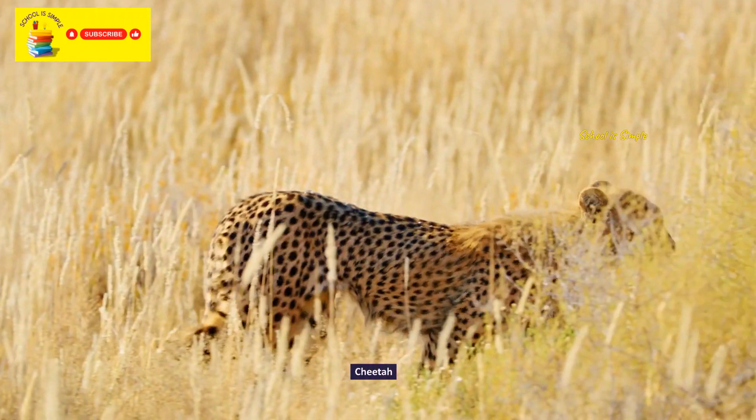Mandril. Golden lion tamarin. Fennec fox.